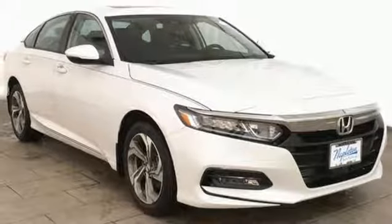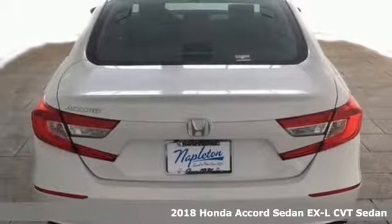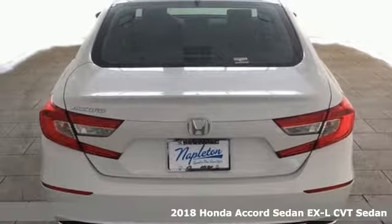Here's a new 2018 Honda Accord sedan. Honda's flagship car isn't just a vehicle, it's a legacy.